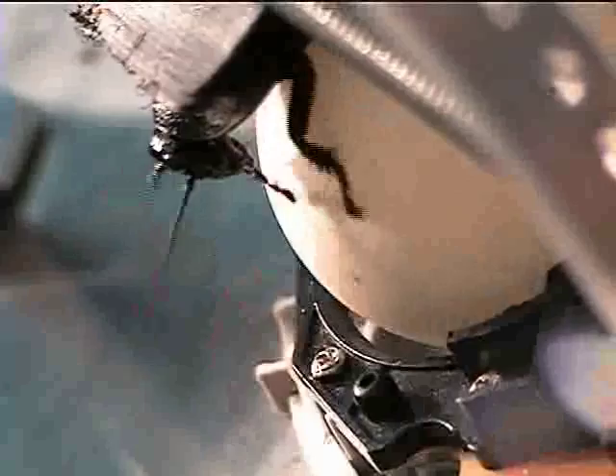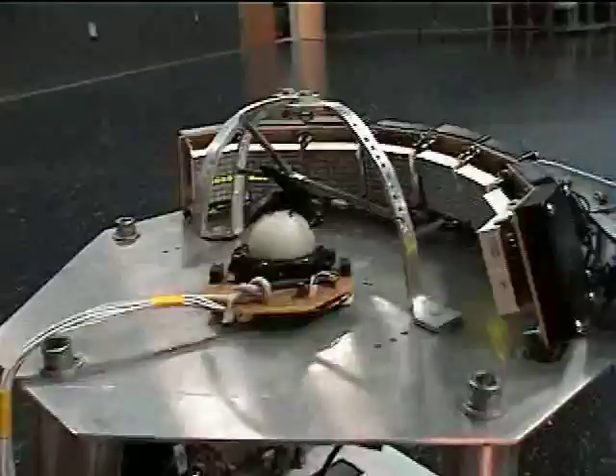The ball operates like a two-axis treadmill that controls the motion of the larger robot. As the cockroach moves forward on the ball, the robot moves forward. If the cockroach scurries to the left, the robot moves to the left. If the cockroach scurries to the right, the robot moves to the right.